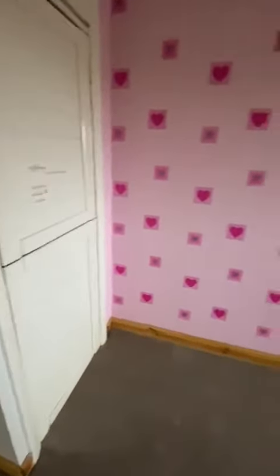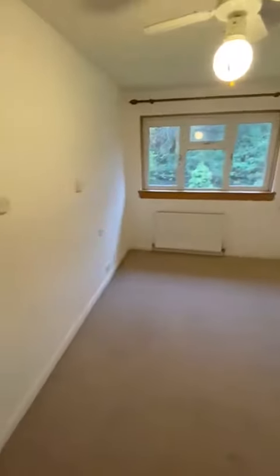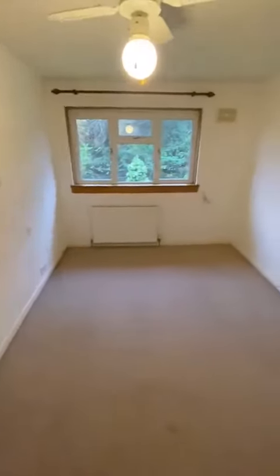Into bedroom one — a good square bedroom with good carpets. Back out into the hall and into bedroom two, which is probably the biggest bedroom and looks out to the front of the house.